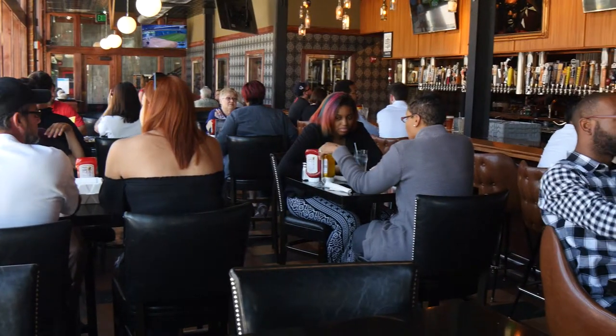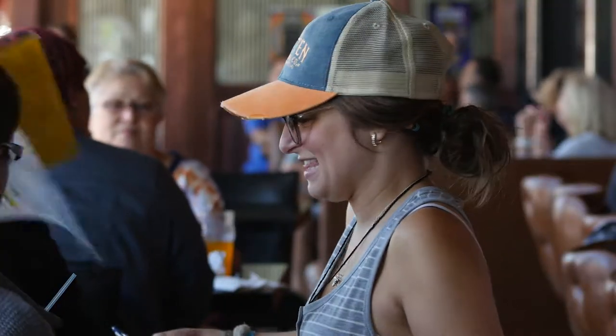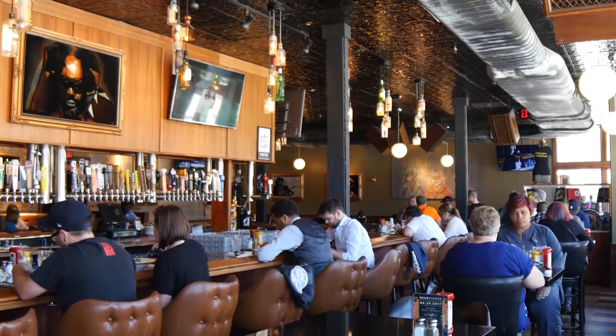We've had a blast this season visiting several of HopCat's incredible locations. This week, we're spotlighting HopCat Detroit, which opened their doors in 2014.